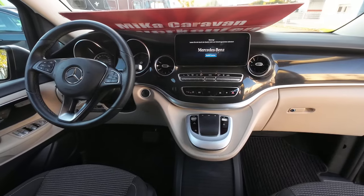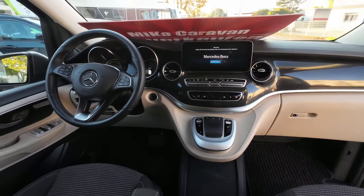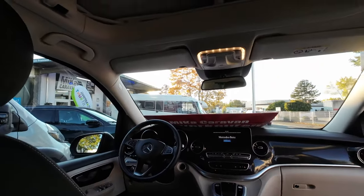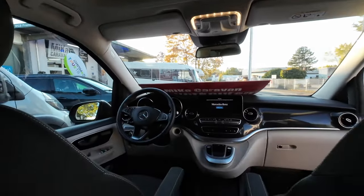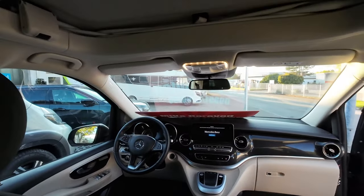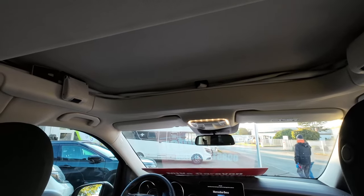Das Cockpit ist mit Navigation und allem was dazugehört natürlich dabei. Oben haben wir das Hubdach – da kann man oben schlafen, ist natürlich das Bett.